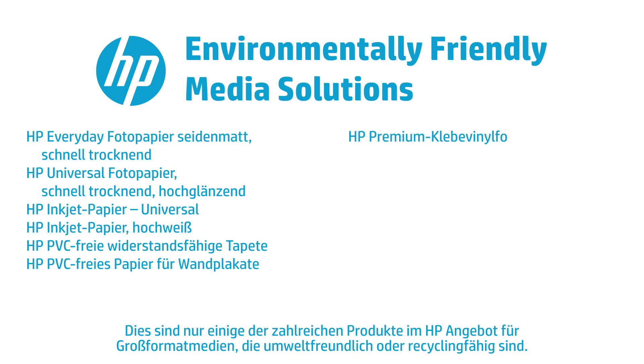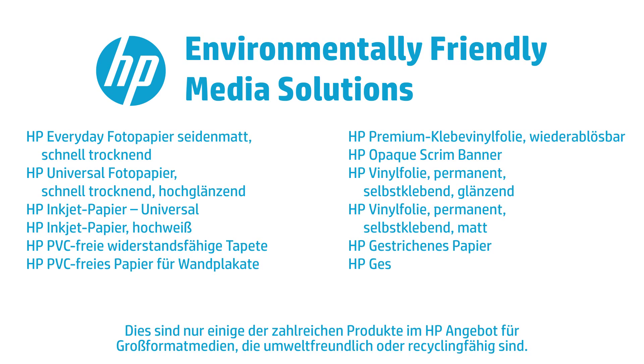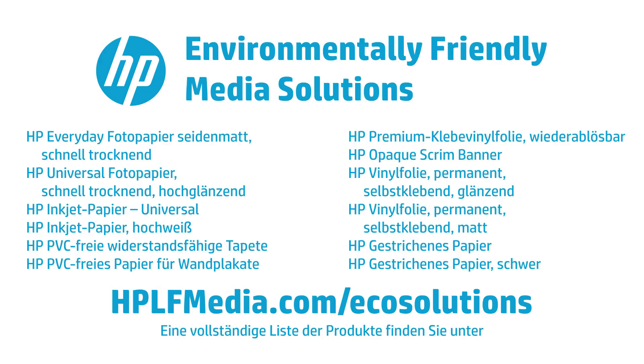PEFC Certification demonstrates that certified HP papers come from forests that are managed sustainably. HP media that are PEFC certified include HP Coated Paper and HP Heavyweight Coated Paper.